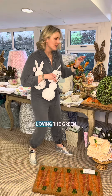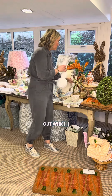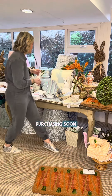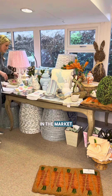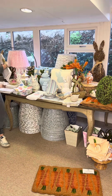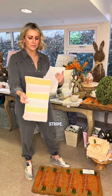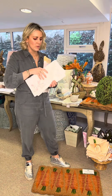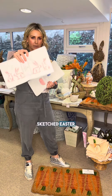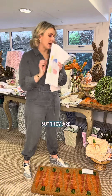Something that's absolutely flying out, which I'd recommend purchasing soon if you're in the market, are the table runners. We've got the candy stripe — so gorgeous — we've got the sketched Easter pink bunnies, and this one with the eggs. There are also matching napkins available as well, and they are absolutely flying.